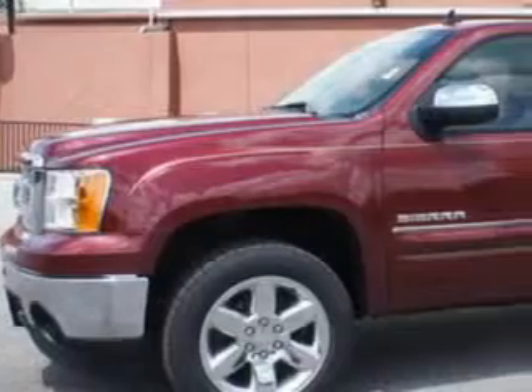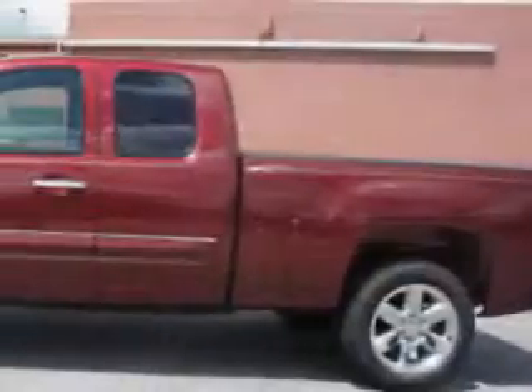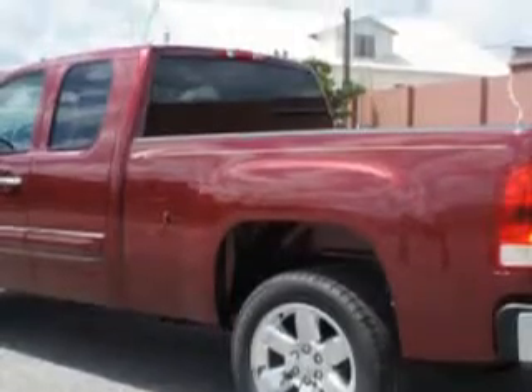Patriot Chevrolet knows you want more in a car. You have a purpose for your vehicle. Check out the Sonoma Red Metallic 2013 GMC Sierra 1500 SLE, equipped with a V8 engine and an automatic transmission. Enjoy this utility truck with features like adaptive cruise control,